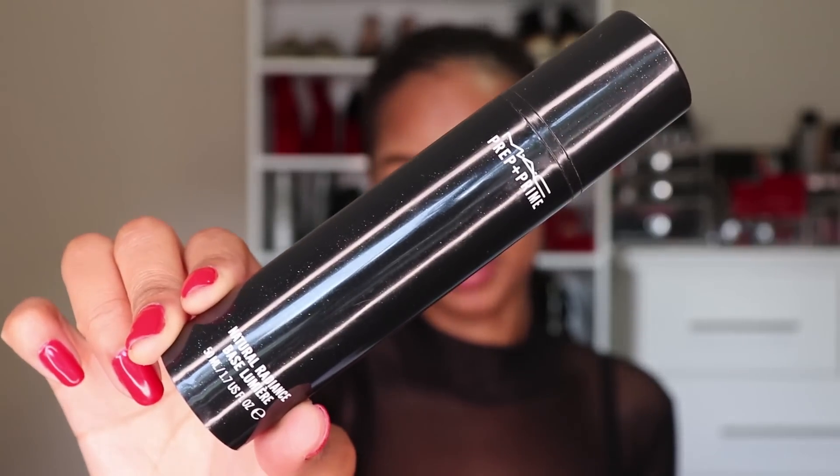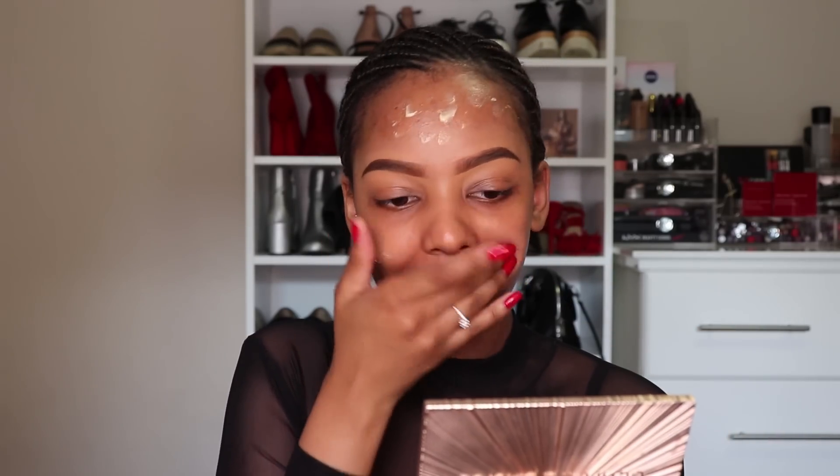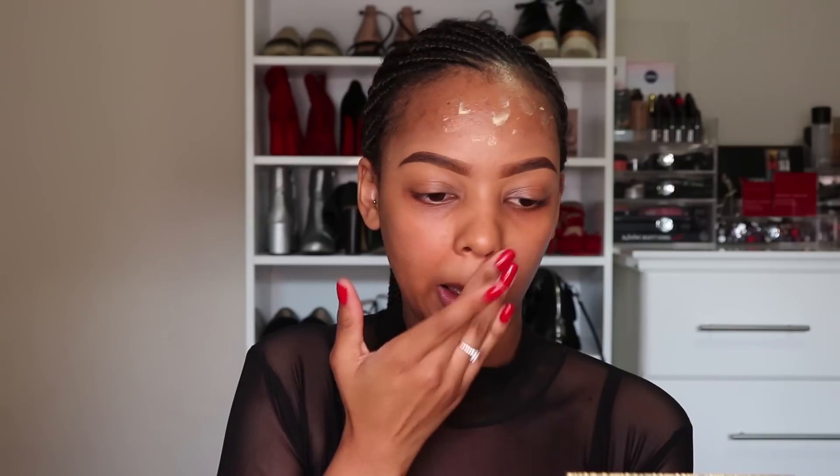Ladies, get your hands on this primer, especially if you're someone with oily skin. So let's jump into the tutorial. I'm going to go in with two pumps of my Natural Radiance primer — you probably don't need two pumps, one pump is enough, but I want to be well prepped. Blend it into your skin in a circular motion rather than dragging, because dragging can cause premature aging. I like to just tap the primer into the skin to fill up those pores, because we do not want pores appearing underneath our foundation.